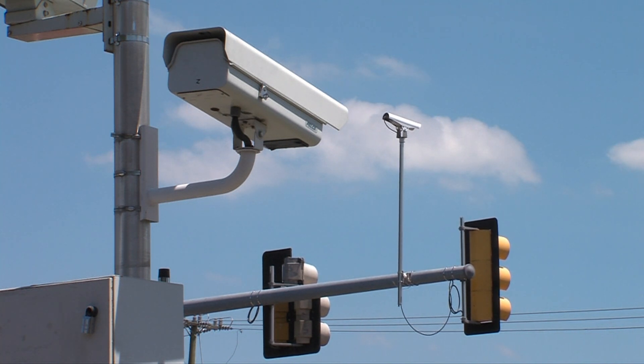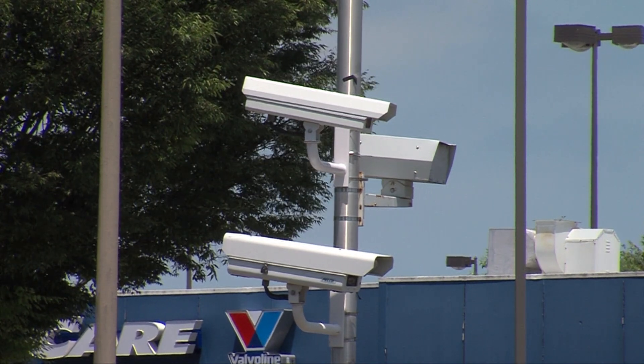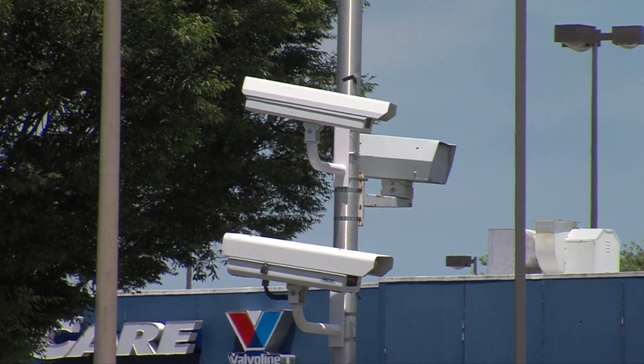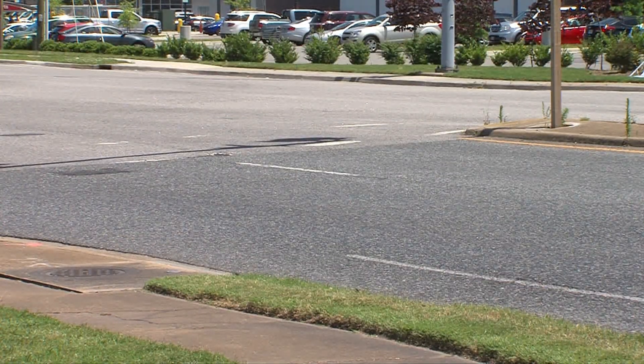Statistics around the country for these automatic cameras for red lights — and there are also speed cameras, which we do not use in Chesapeake — show that accidents are decreased at intersections where there are cameras monitoring the flow of the red light.